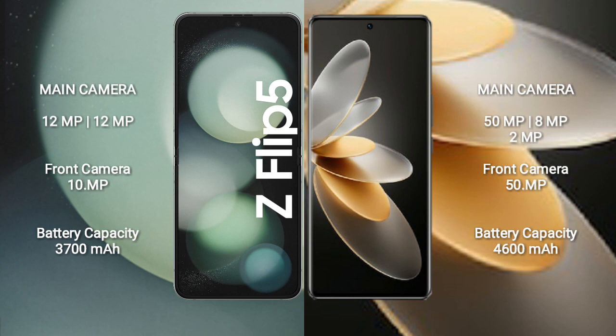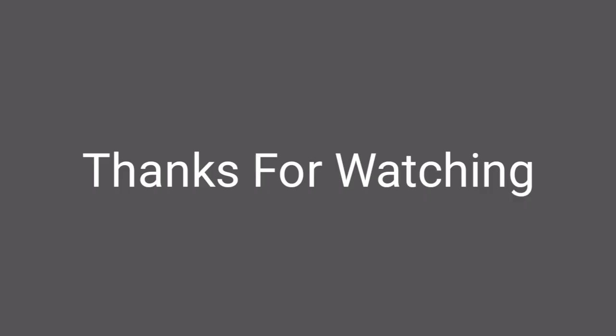The Vivo V27 Pro has a 4600mAh battery with 66W fast charging support.